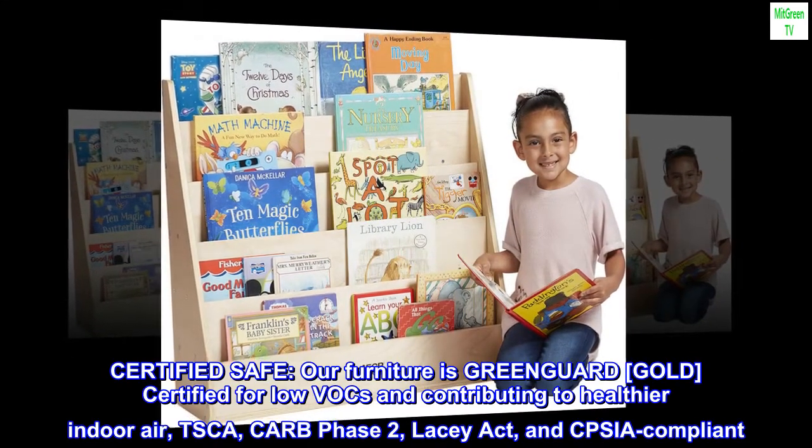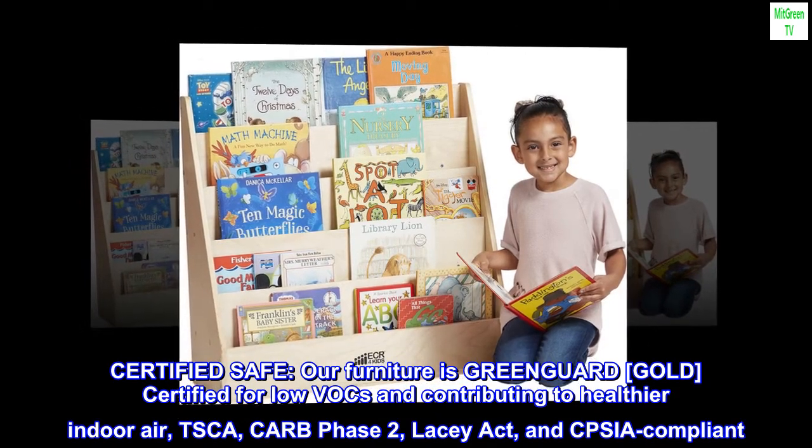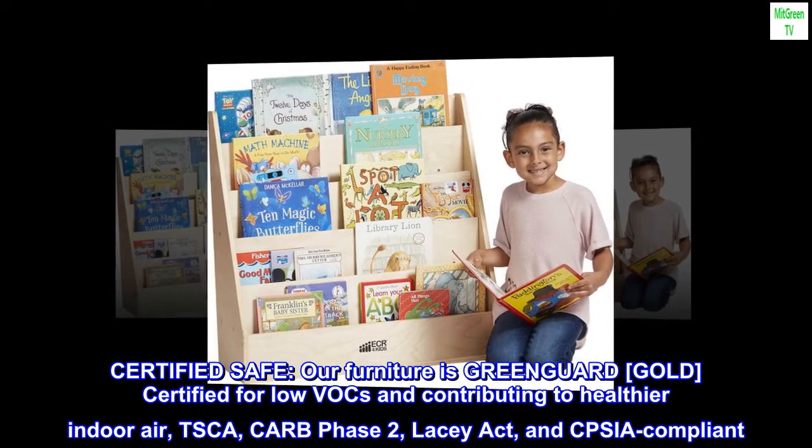Certified safe. Our furniture is GreenGuard Gold certified for low VOCs, contributing to healthier indoor air. Also TSCA, CARB Phase II, Lacey Act, and CPSIA compliant.